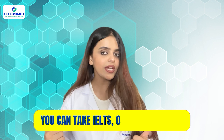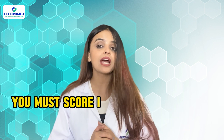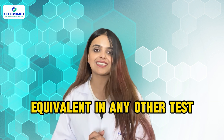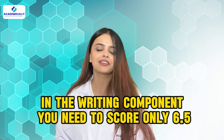After your adaption is completed, you need to demonstrate your English proficiency. For this purpose, you can take IELTS, OET, TOEFL, or CAE. You must score IELTS seven bands overall and seven bands individually, or the equivalent in any other test. In the writing component, you need to score only 6.5.